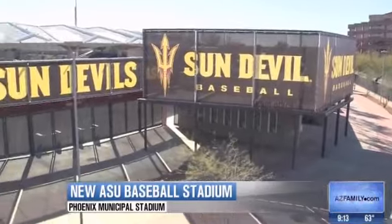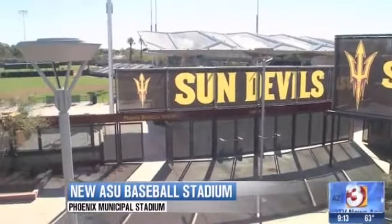They are going to be playing in a brand new stadium. It's Phoenix Municipal Stadium. It used to be the spring training home of the A's. But as you come over the bridge and enter the stadium, you won't recognize it anymore. It has been transformed into Sun Devil Country.